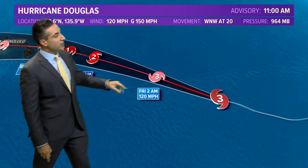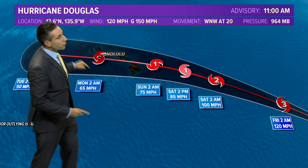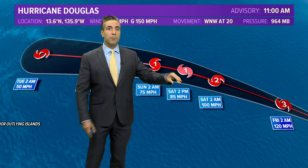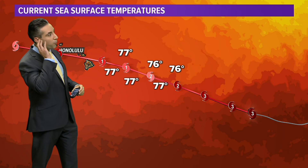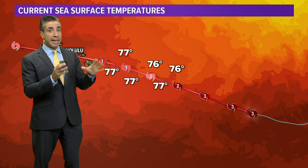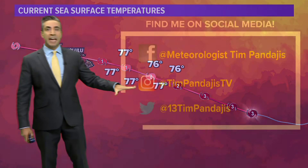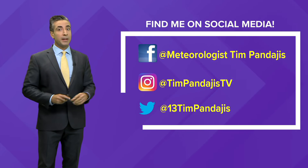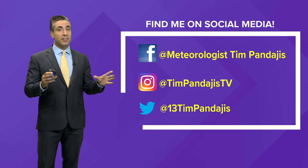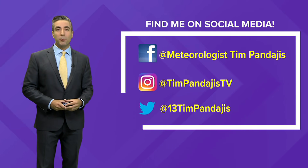Douglas is expected to remain a major hurricane for the next 24 hours or so, then as it gains latitude heading towards the Hawaiian Islands, it will encounter cooler sea surface temperatures — dropping below the 80-degree Fahrenheit threshold into the mid-to-upper 70s — which should knock the intensity down significantly before it reaches Hawaii. That timeframe would be around Saturday night into early Sunday morning. We'll watch it very carefully. If you like this video, click the like button. You can find me on Facebook, Instagram, and Twitter. We'll see you tomorrow.